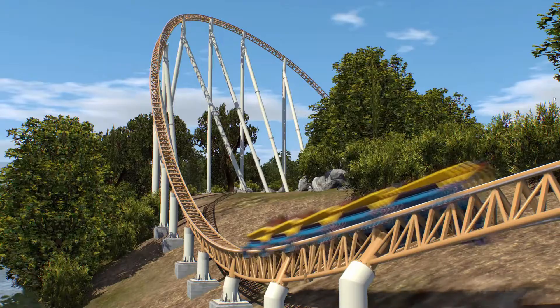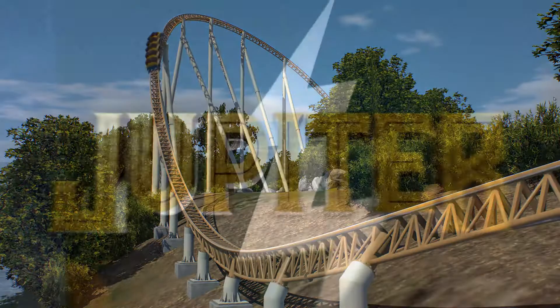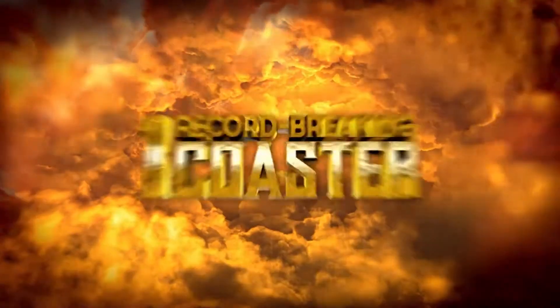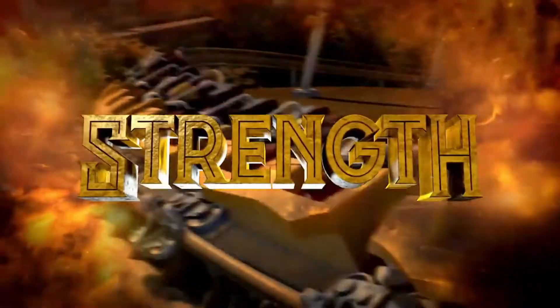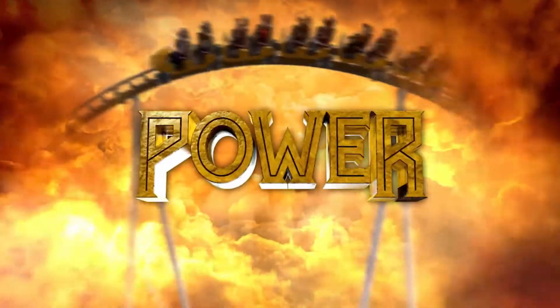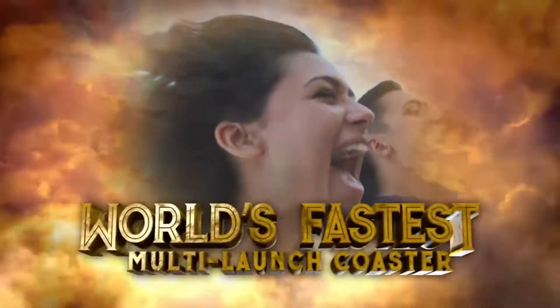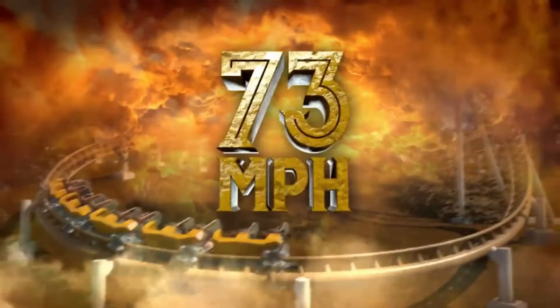Let's start with Pantheon. Pantheon is the first of its kind, 180 feet tall Intamin multi-launch coaster with a high speed switch track and vertical spike. It has 2 inversions, a bunch of airtime hills, and a beyond vertical drop. It has a total of 4 launches, and overall, this ride looks incredible. It's going to be just as cool to watch and even better to ride.